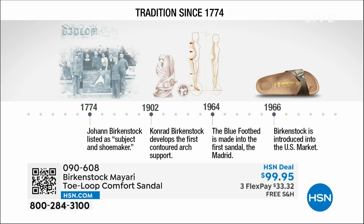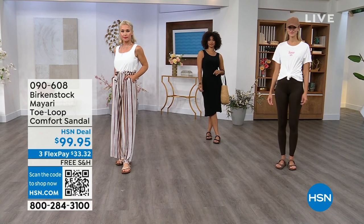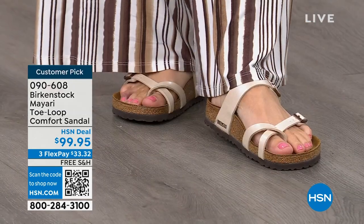Birkenstock has been around since 1774. There are not many shoe brands or brands at all that can say that. Next year we're going to celebrate 250 years of being a brand — super amazing. The consistency and heritage of this brand has been around for 250 years. In the 1960s, this brand was brought to the U.S. by a lady named Margot Frazier. She traveled to Germany, fell in love with this brand, and said, 'I have to bring this back to the U.S.' And it's been a go ever since.